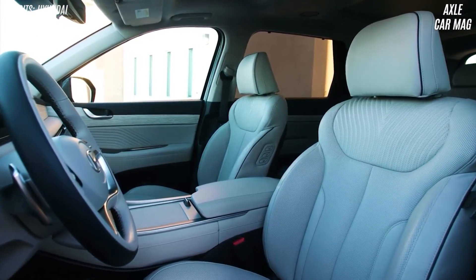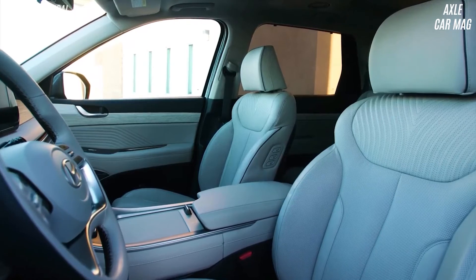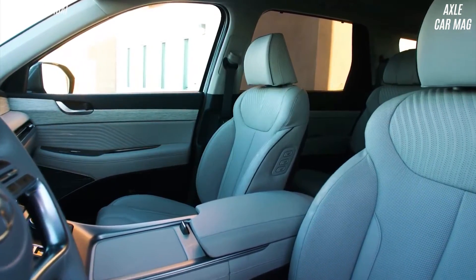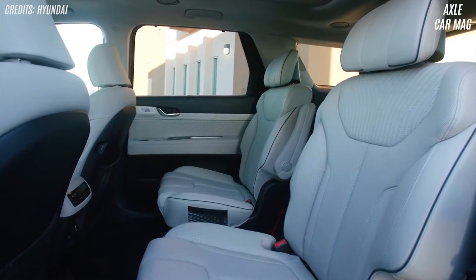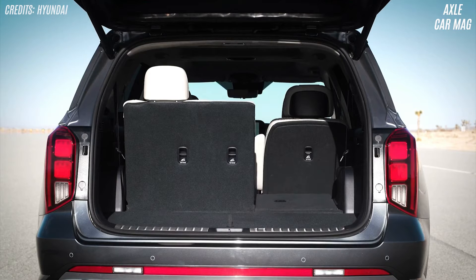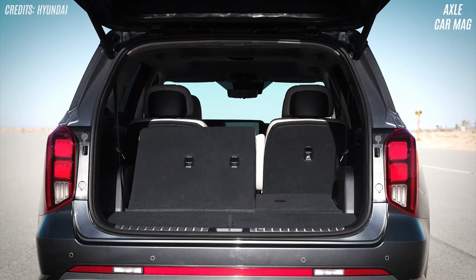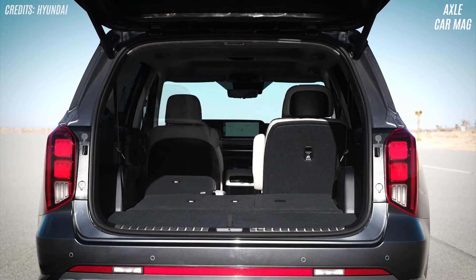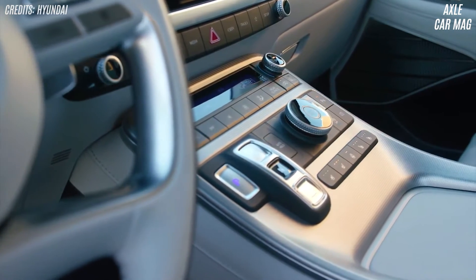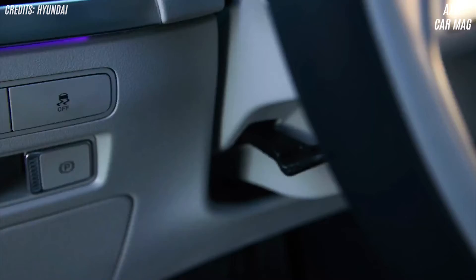All trims except Limited and Calligraphy seat 8 passengers. In any case, all three rows are spacious, and the second row leads to the third row. Seats in the back of the SEL can be electrically folded. With all seats folded, the Palisade fit 33 carry-on bags. To store the second row erect, fold the third, which reduces the volume to 18 cubic feet. The load floor can hold dirty or wet items. The door cubbies are modest, but the center console is spacious.